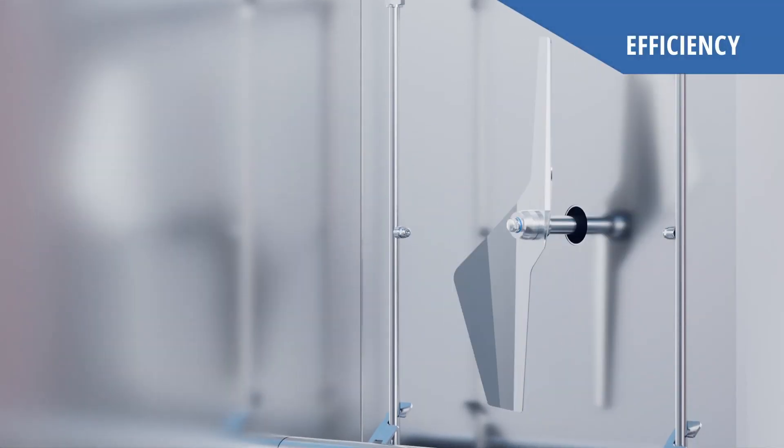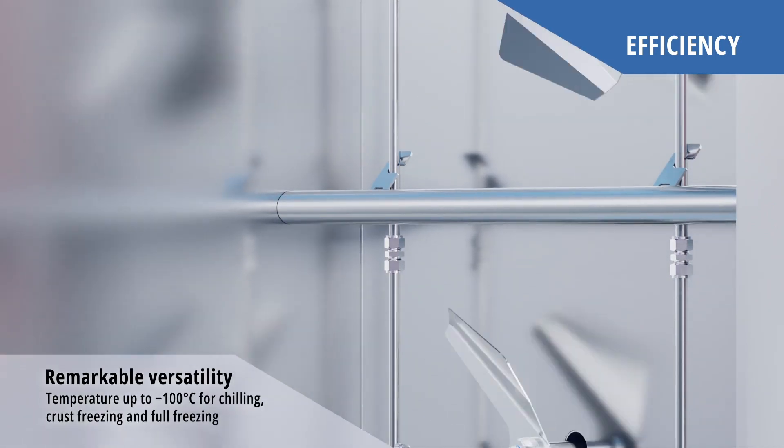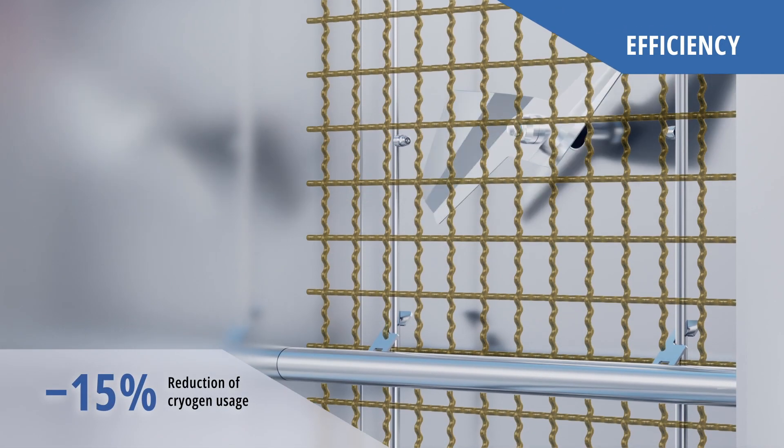The high-performing fan blades will help you to reduce cryogen use and increase productivity. The fan motors are equipped with brakes that increase safety and avoid the need to use grids or baffles.